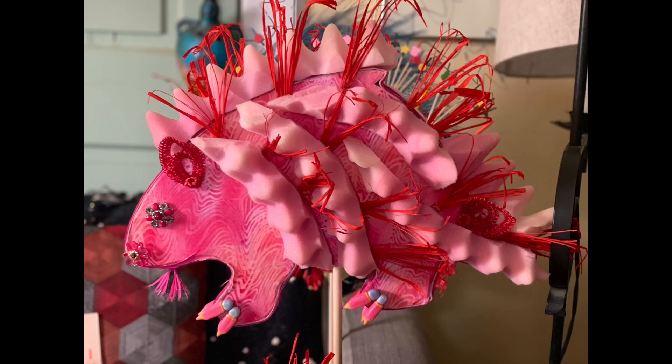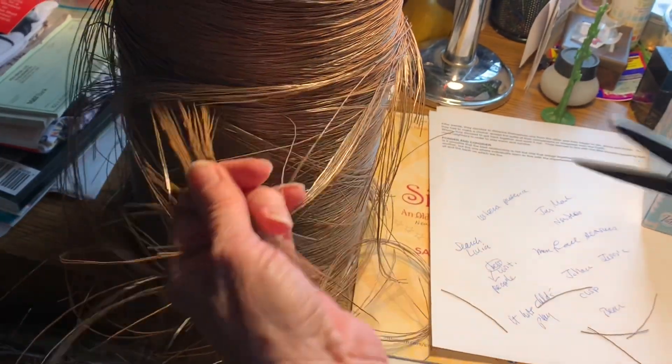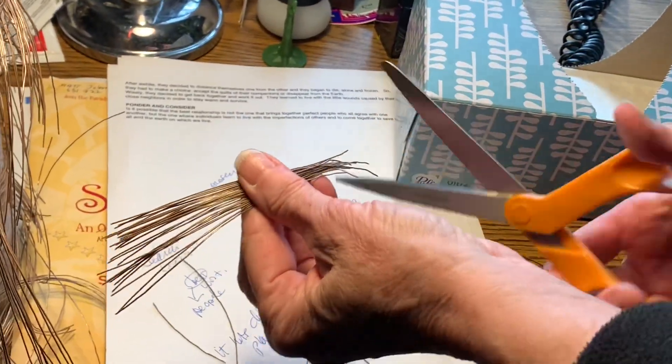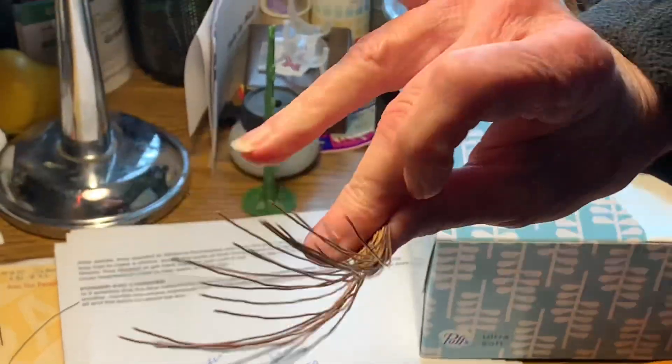So on this, what I do is I look for a bunch that are kind of coming off and cut them. And then kind of even them out a little bit. This is a shirt quill, and there's your quill.